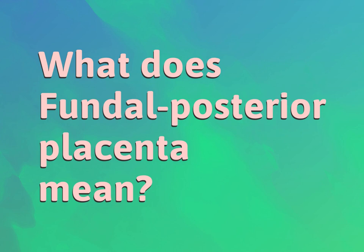What does fundal posterior placenta mean? Our mission is to provide accurate answers.